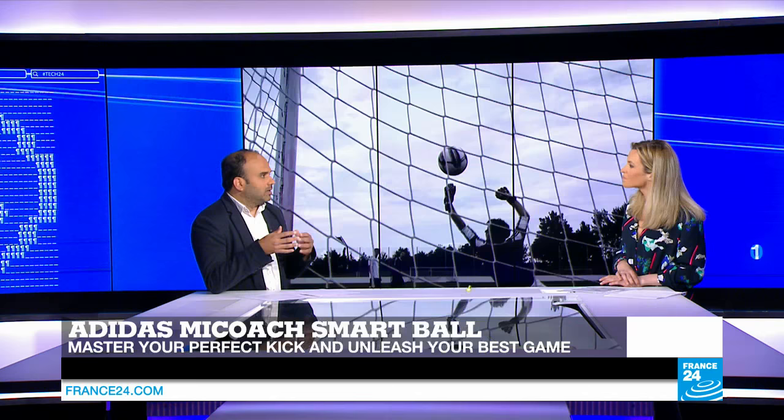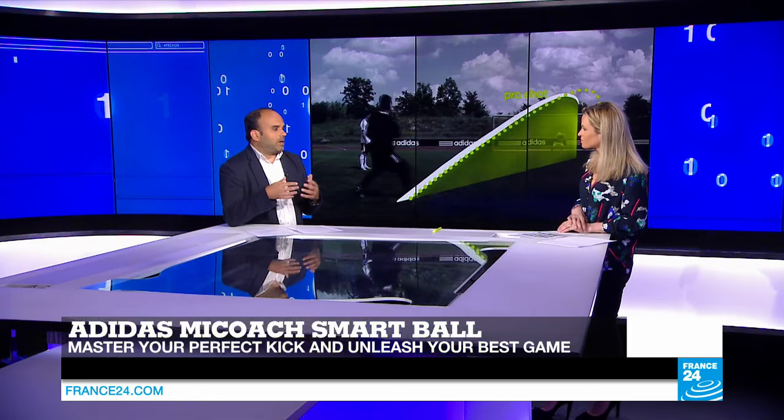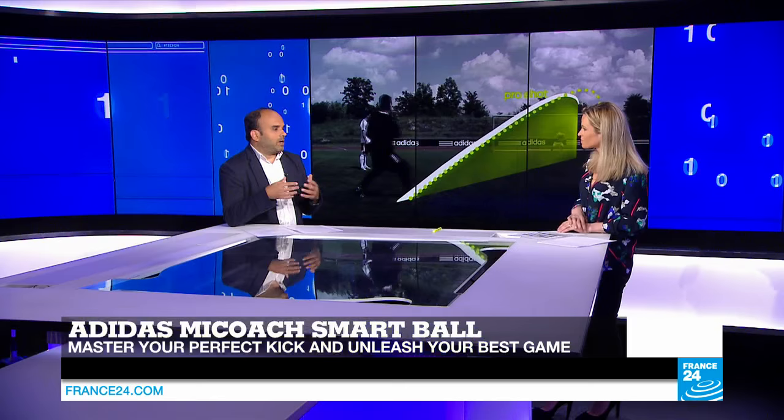In 2014, Adidas introduced the MyCoach smart ball, which also helps to improve kicking technique. It contains sensors which track the strength of the kick, the ball spin, the speed, and the trajectory. Using a MyCoach app, you can get all these parameters and improve or alter your technique in order to make you a better striker, for example.